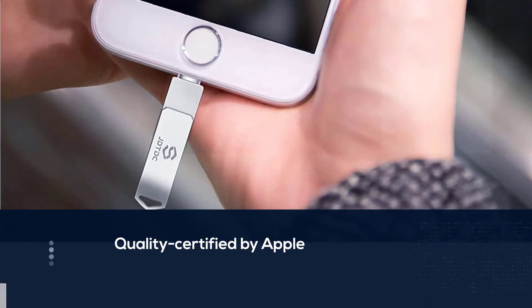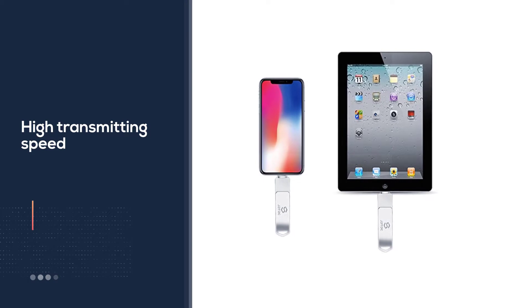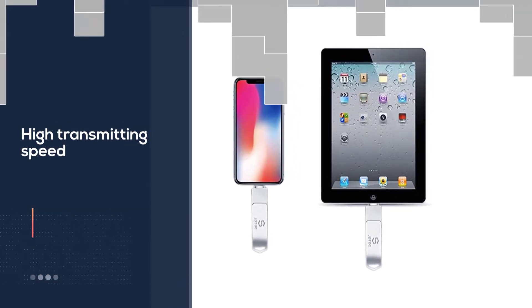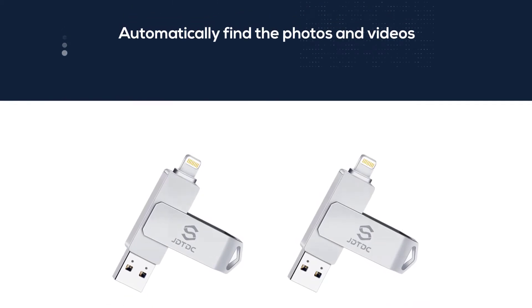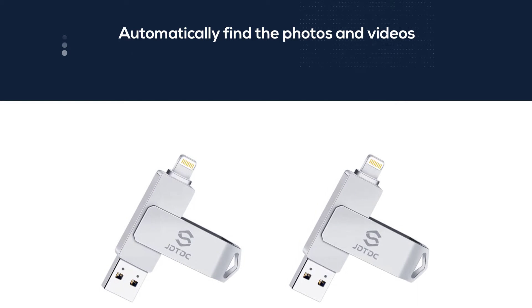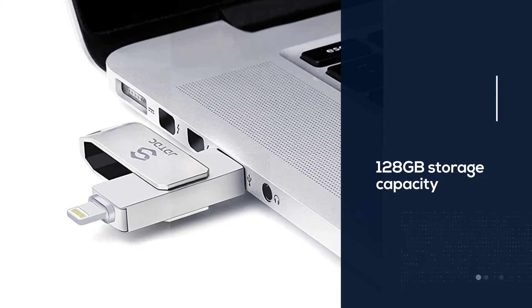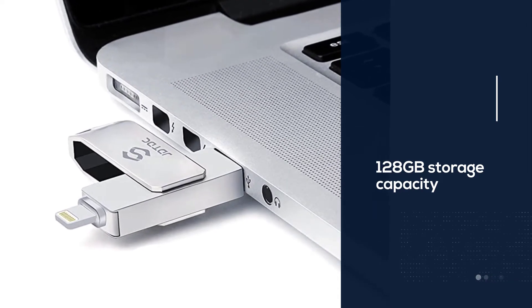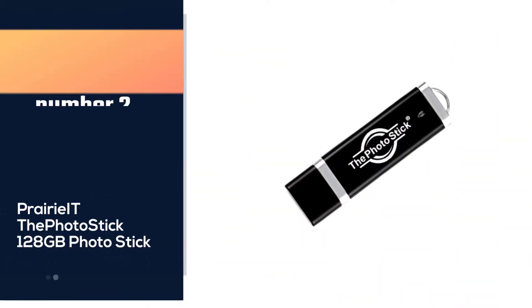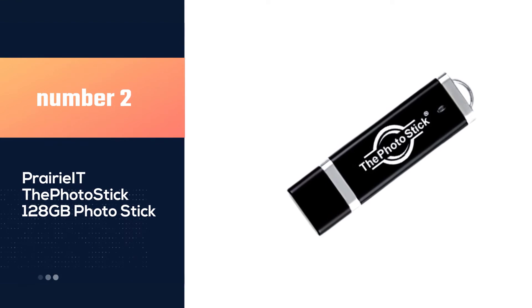Once plugged into your iPhone or iPad, the JSL JD TDC photo stick will automatically find photos and videos in different formats without an internet or Wi-Fi connection. The 128 gigabyte capacity is far spacious enough to hold up to 60,000 photos and 640 minutes of video. The most exciting part is the JD Drive app, the software where all photos and videos are located.